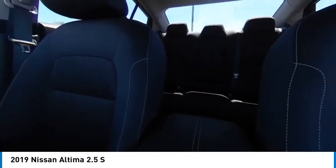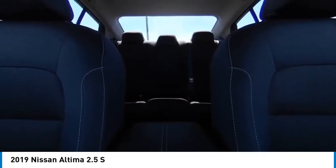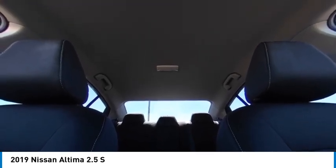Tires — front all season. Tires — rear all season. Driver illuminated vanity mirror.